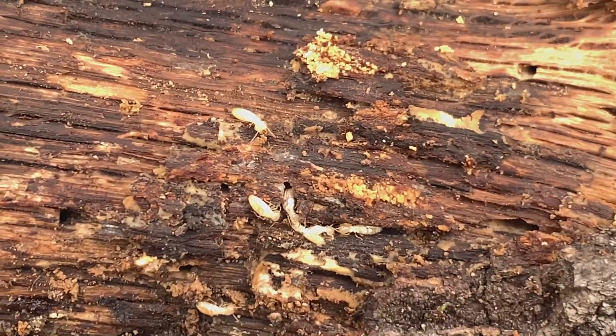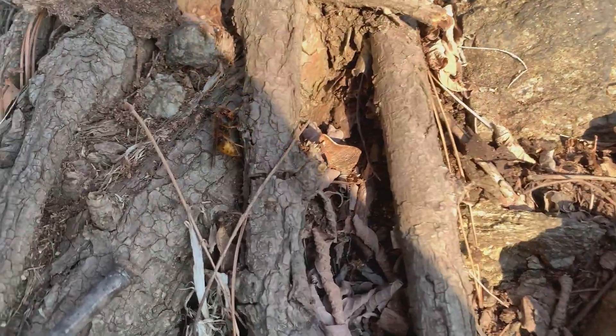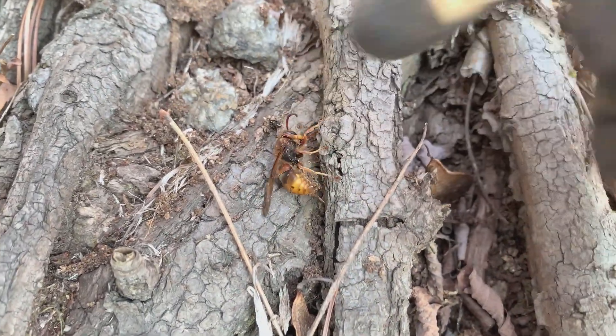After opening up a few more logs, I was able to meet a colony of termites and even a wasp queen. Then I finally found what I was looking for — ants.